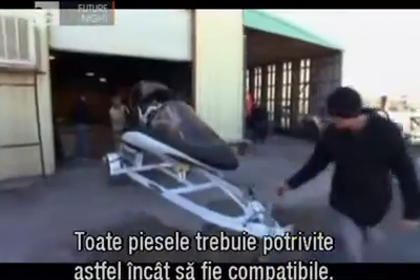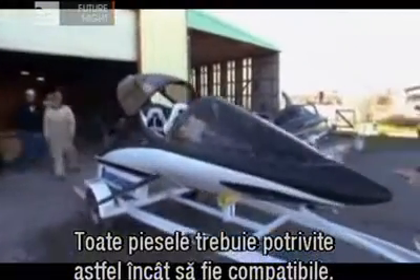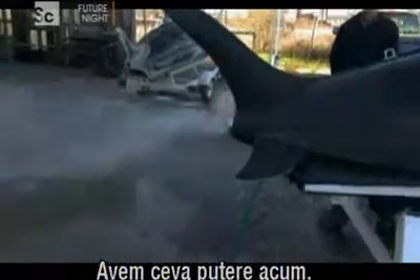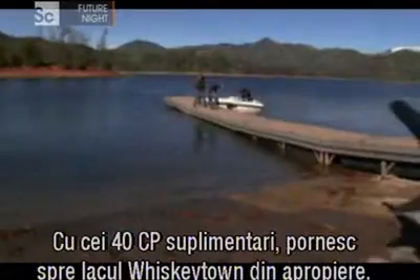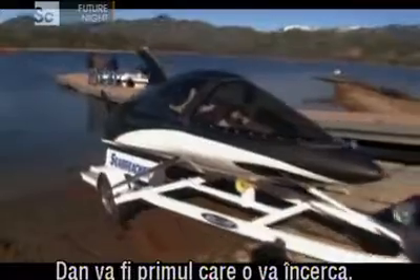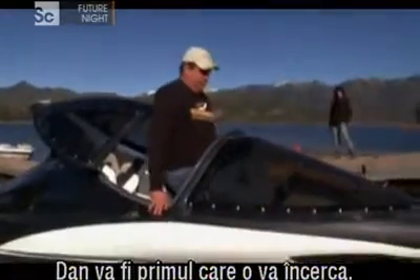More horsepower doesn't always mean more speed. All the parts have to be matched so that they work together. With 40 extra horsepower on board, they head for nearby Whiskeytown Lake. Dan is going to be the first to try it out.